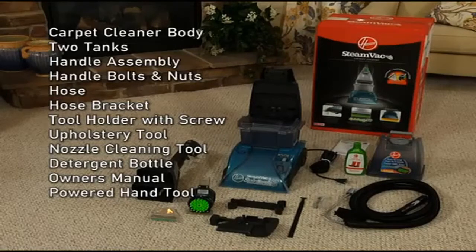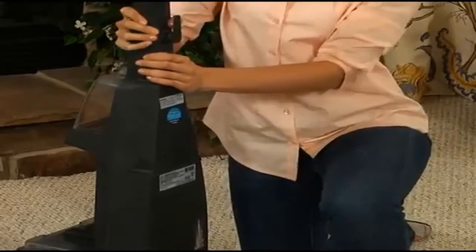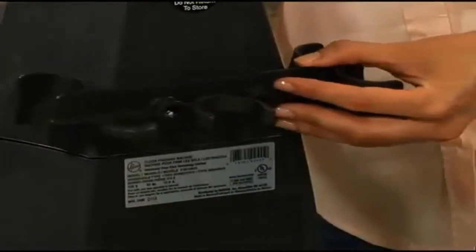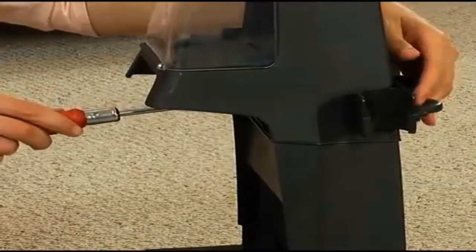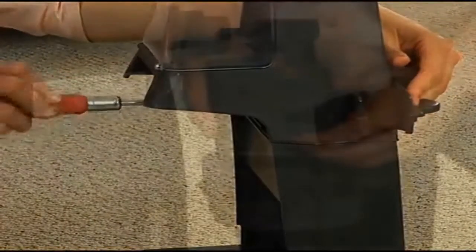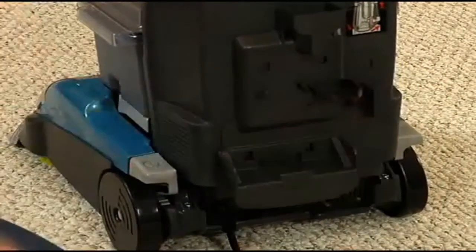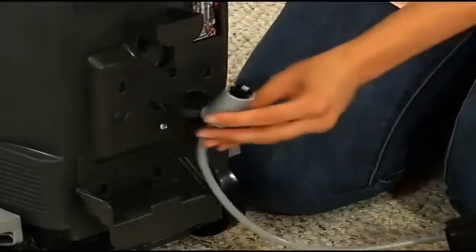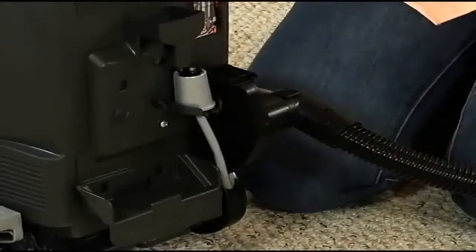This model also includes a powered hand tool. To assemble, insert the upper handle into the slot and press firmly into place. Insert the two bolts into the holes on the front of the cleaner and slide the hose holder onto the bolt ends in the back, then tighten the nuts onto the bolt ends using a screwdriver. Remove the screw from the tool holder and insert the tabs of the tool holder into the slots near the bottom of the cleaner. Insert the screw and tighten with the screwdriver. Put the solution tube into the storage clip.